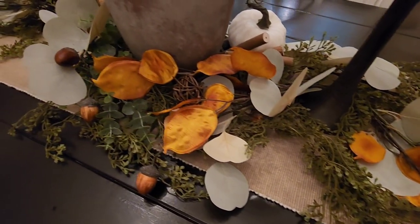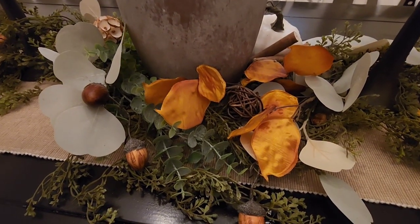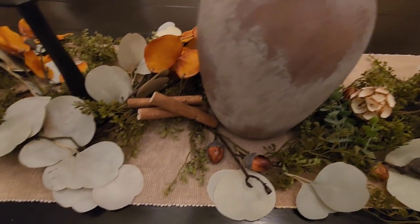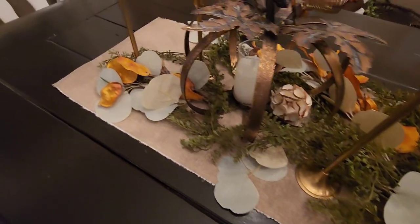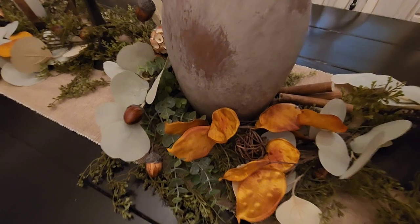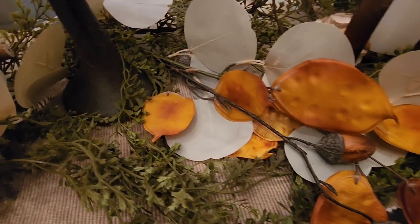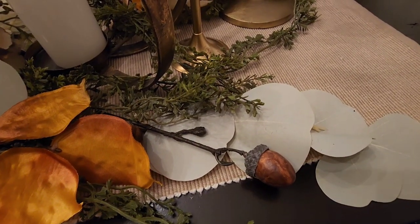I added some greenery to the vase — faux greenery that I also use on my fireplace mantel. I always use that as a base and then layer other florals on top. I have french gray eucalyptus, green eucalyptus, and a burnt orange colored eucalyptus as well. I love eucalyptus — they're so elegant looking, especially on the table. I also layered in some pine cone branches, acorn branches, and potpourri sticks such as cinnamon sticks scattered throughout the middle of the table, which also made the table smell really great.